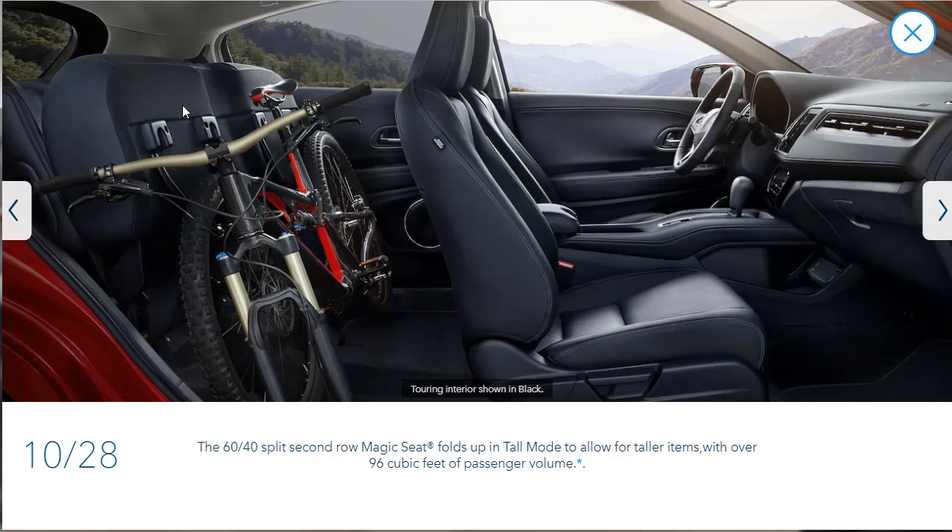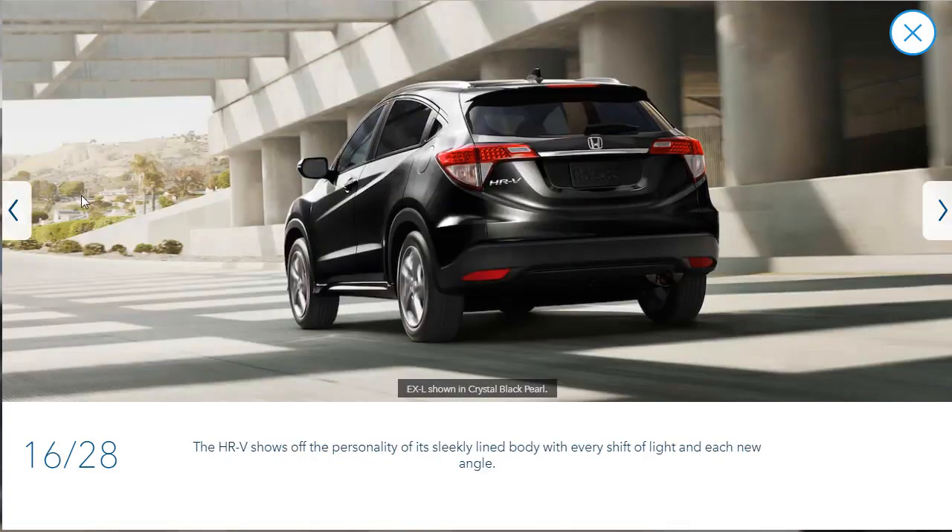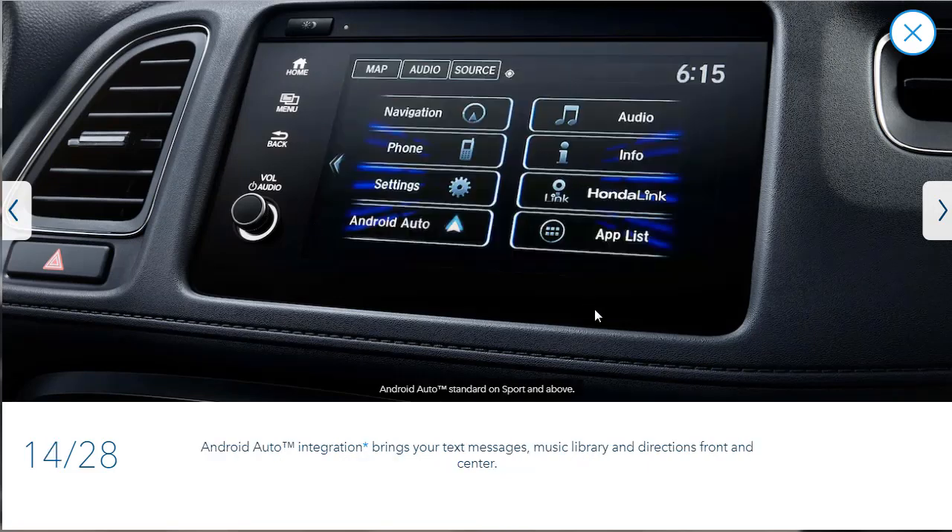Here they're showing that 60-40 split seat again, and look — tall mode, you can flip the bottom of the seats up. That's a really nice utility feature. They've been very thoughtful in their engineering and design. This shot talks about the 34 miles per gallon highway rating making the HR-V one of the most efficient crossovers on the road. Here they're showing Android Auto — its layout looks different than every other manufacturer's rendering I've seen, which is interesting.